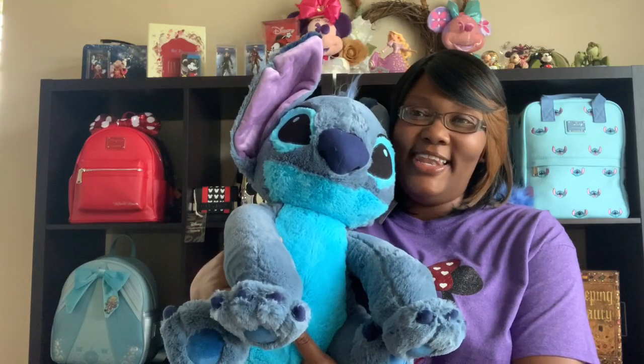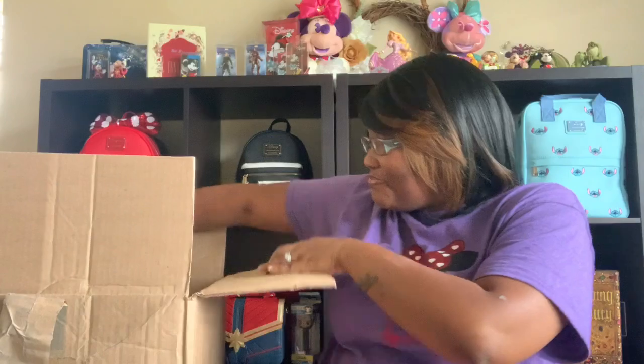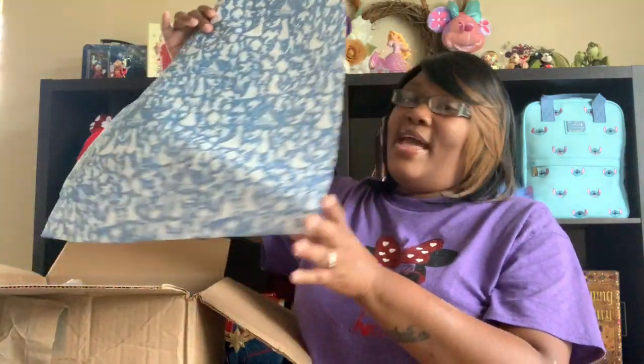Loving this Stitch. So this is box number two. Stitch had his own box — he was so big he had a box all to himself. Another slip of that beautiful Disney paper that we always keep. You never get rid of the Disney paper.